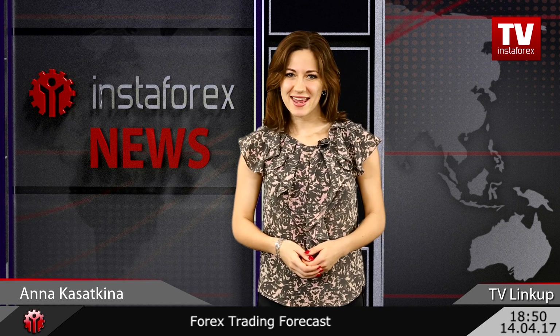Thank you, Petr, for your trading recommendations and see you next week! You have watched the weekly linkup with InstaForex technical expert Petr Yakimovich on InstaForex TV channel. We wish you gainful trading and don't miss our next edition!